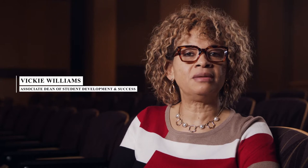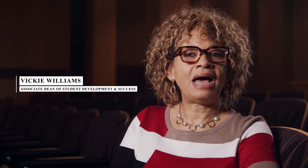Welcome to Chattahoochee Valley Community College. I'm Vicki Williams, the Associate Dean of Student Development and Success. I'm sitting here in the Instructional and Performing Arts Center, which we like to call IPAC, built in 2011. It is the newest building on campus, and the Health Sciences Division is housed in this state-of-the-art facility.